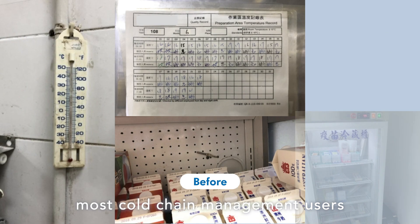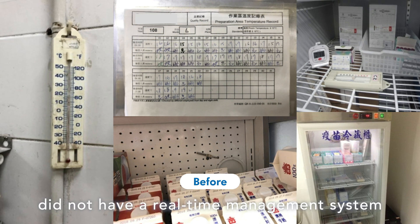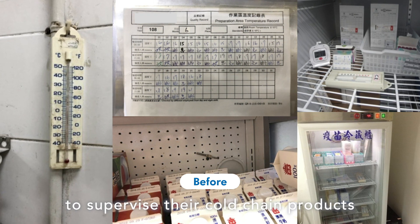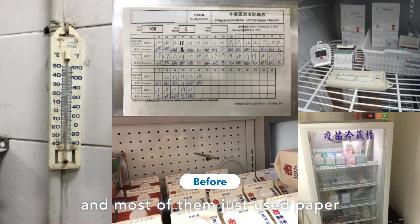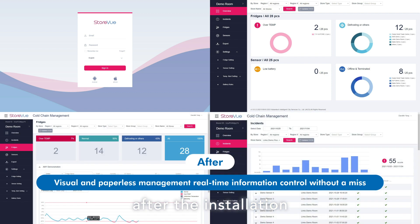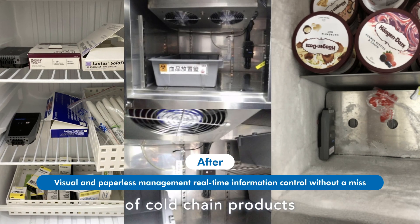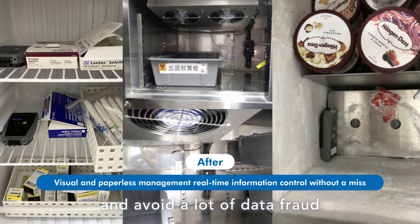In the past, most cold chain management users did not have a real-time management system and most of them just used paper and pen to record data. However, after installing Advantech's cold chain solution, there is an instant alarm system and a management platform that provides real-time status of cold chain products and helps avoid data fraud.